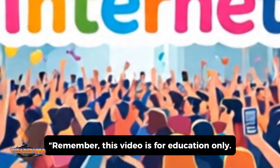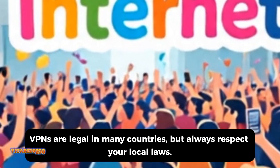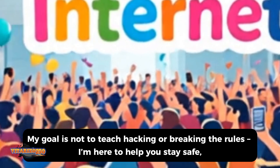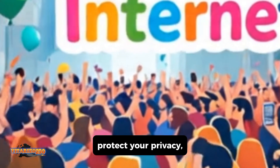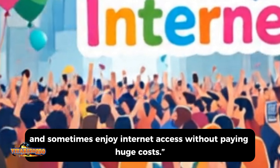Remember, this video is for education only. VPNs are legal in many countries, but always respect your local laws. My goal is not to teach hacking or breaking the rules. I'm here to help you stay safe, protect your privacy, and sometimes enjoy internet access without paying huge costs.